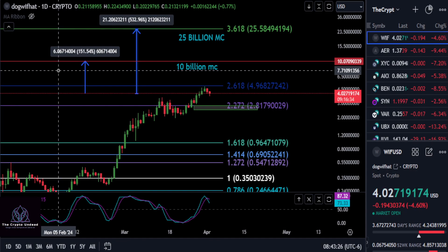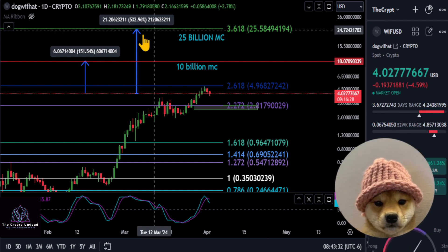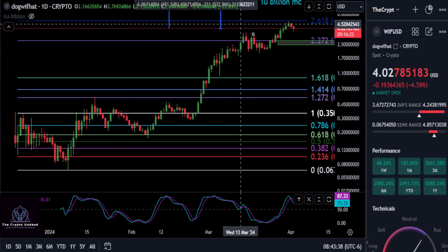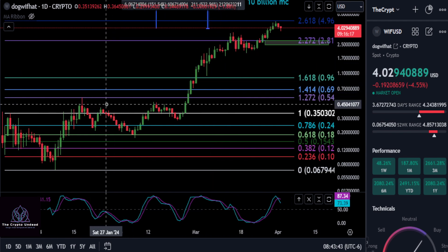All right, everyone, we are going to take a quick look at Dog With Hat here. We're looking at the crypto chart on the daily candles, and I just want to point out that these levels we're going to talk about do not have to get hit — they're pretty much speculative at this point.